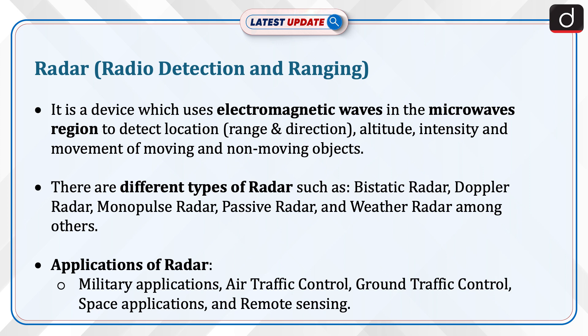There are different types of radars such as bi-static radar, Doppler radar, monopulse radar, passive radar, and weather radar, among others.